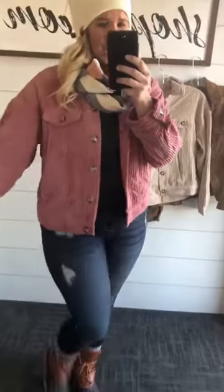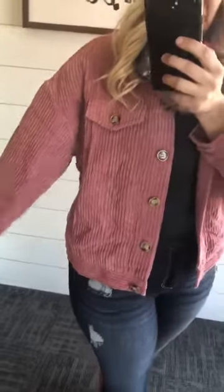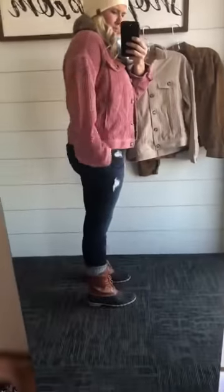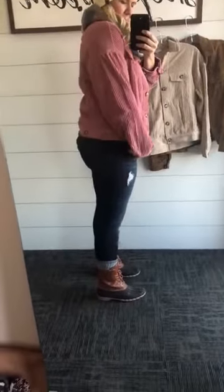This one fits pretty true to size. It has that drop shoulder sleeve, so it fits really well — if anything it runs a little baggy. I'm 5'7", so you can see where it hits. Size-wise: small is a 2-4-6, medium is an 8-10, large is a 12-14. Great jacket.